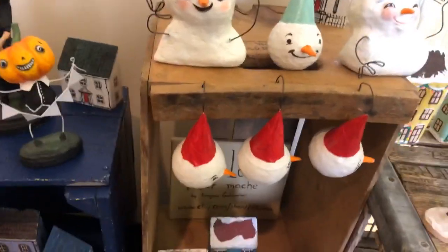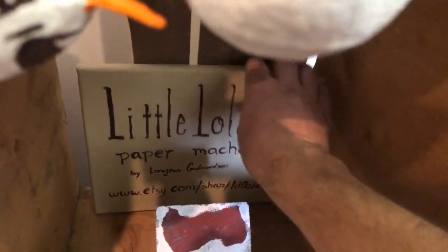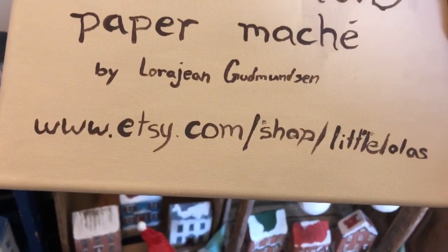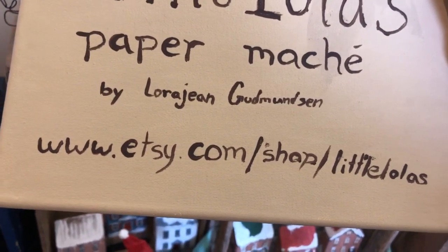I wanted to show everybody — if you're interested in Laura-Jean's sculptures, you can go to her Etsy shop. There's Laura-Jean's Etsy shop: etsy.com/shop/LittleLolas. That's kind of a play on her nickname when she was little.